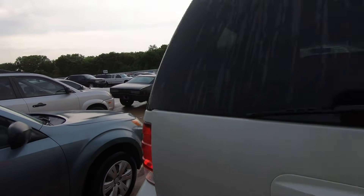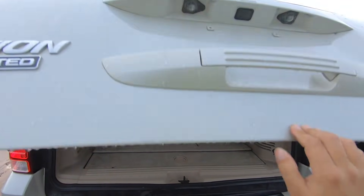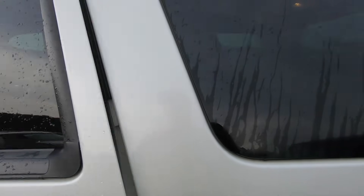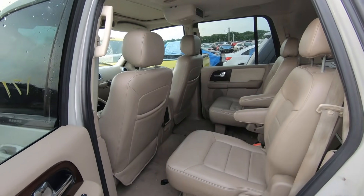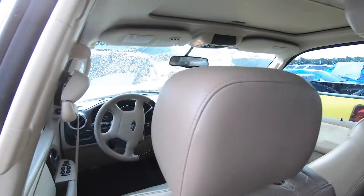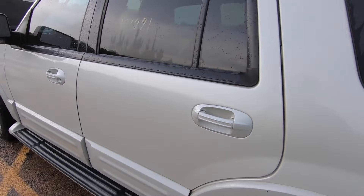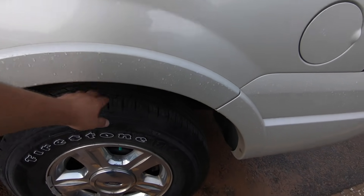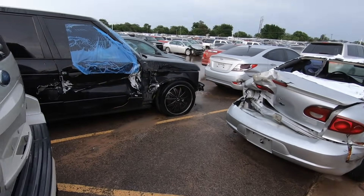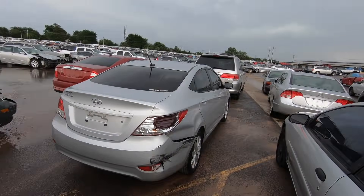I wonder how much a new transmission would be for one of these. Oh, it's got third row seats — I didn't see that. It's got the DVD player too. Very nice sunroof, leather, loaded, nice Firestone Destination tires. We're running out of time and patience — we've got about 20 minutes before the auction starts.